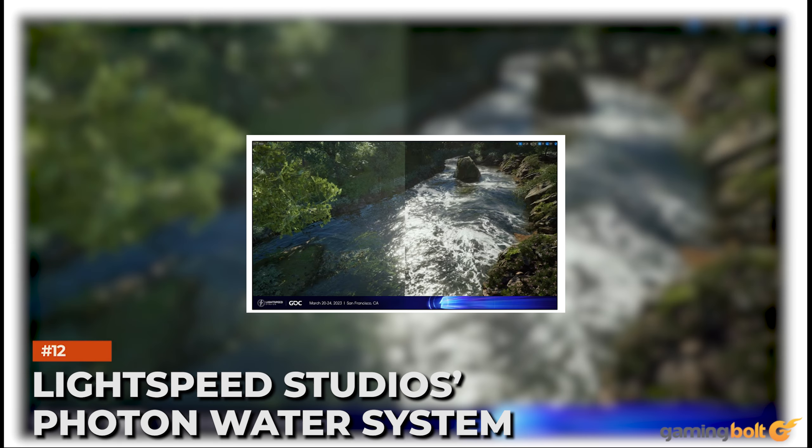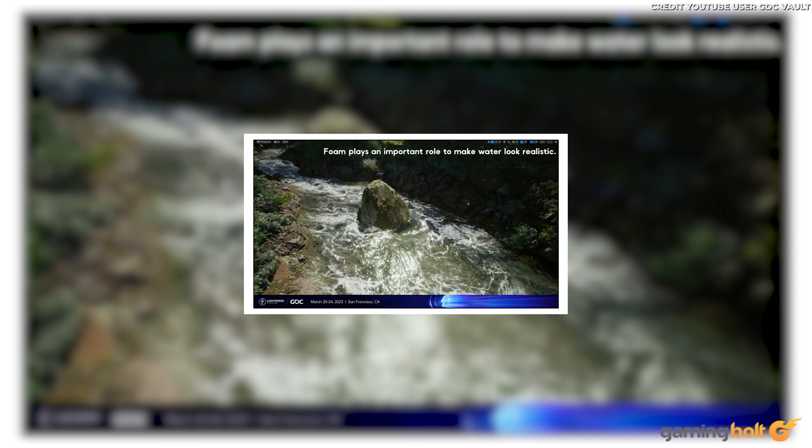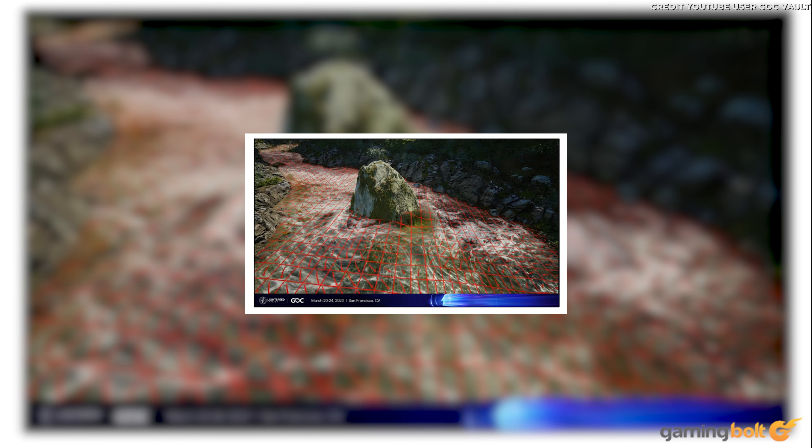Owing to perceived limitations with Unreal Engine 5's water rendering solutions and performance issues from third-party plugins, Zhenyu Mao and Kuai Wu from Lightspeed Studios opted to develop their own cutting-edge water rendering solution. The result is a naturally-flowing water simulation complete with the ability to interact harmoniously with any object and environment, creating seas, lakes, and rivers which flow and foam with surreal lifelikeness. Whether Lightspeed Studios will license their tech to other parties remains to be seen, but it certainly looks great from the footage shared.